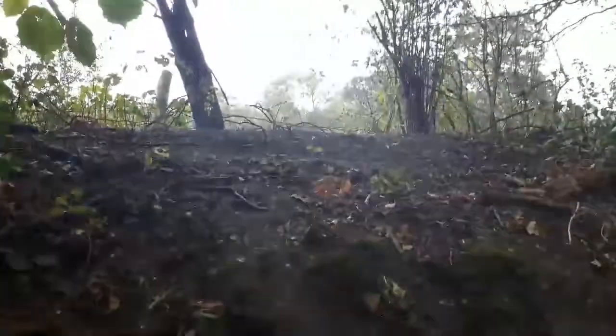As soon as the water returns, the water voles return. It's already raining out there.